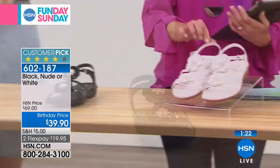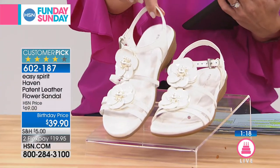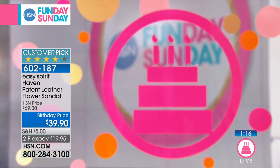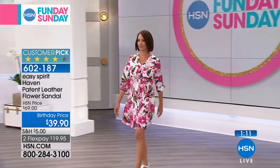We also have it in white — very, very pretty. Sizes six, six and a half through ten and eleven, medium and wide widths. But we are down to our final sizes. In fact, only 200 left. So the first 200 of you to jump in and get this.